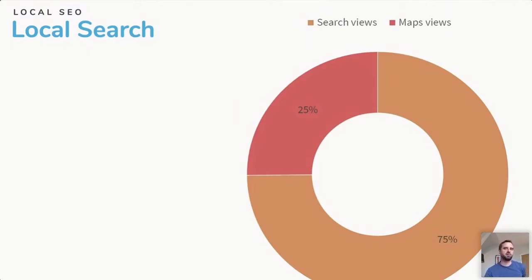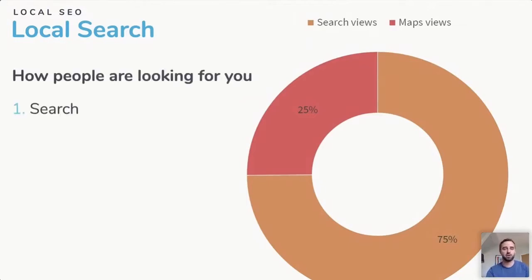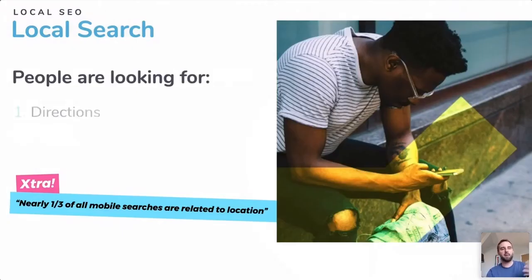The majority of people search on the search engine, but 25% of people check maps. People are searching for you directly on Google Maps, Bing Maps, and so on. When it comes to local businesses, people are most often looking for directions and opening hours.